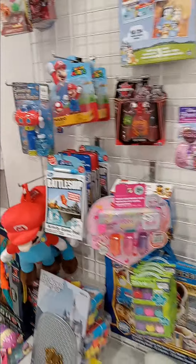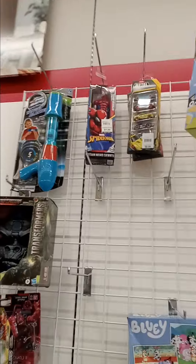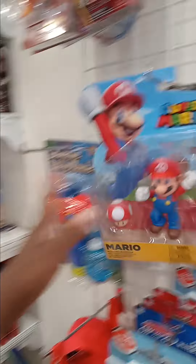This is a new store called Bells — I've never been here before. They have a spider toy at the top for $7.99, but you can get those cheaper somewhere else. I just love these Marios — I'm tempted, but not at that price, so I'll put that back.